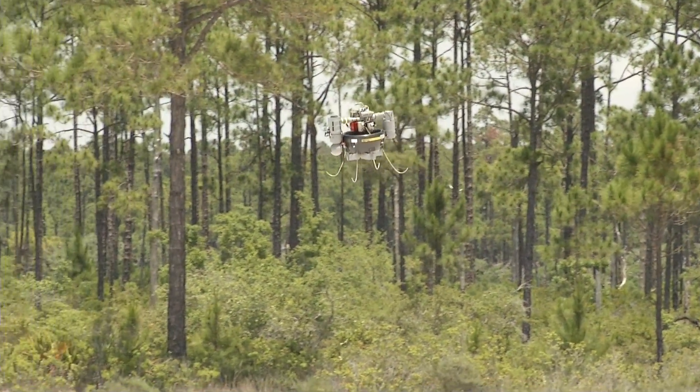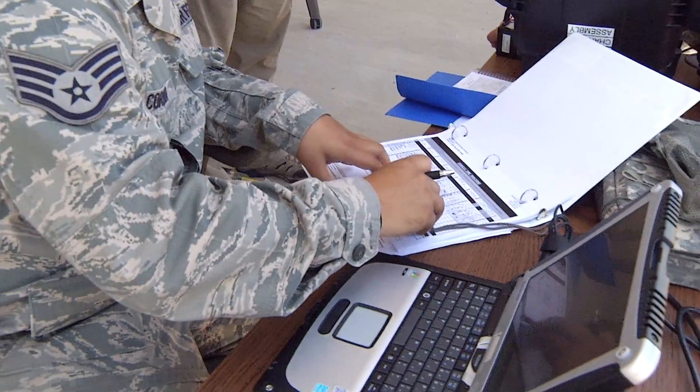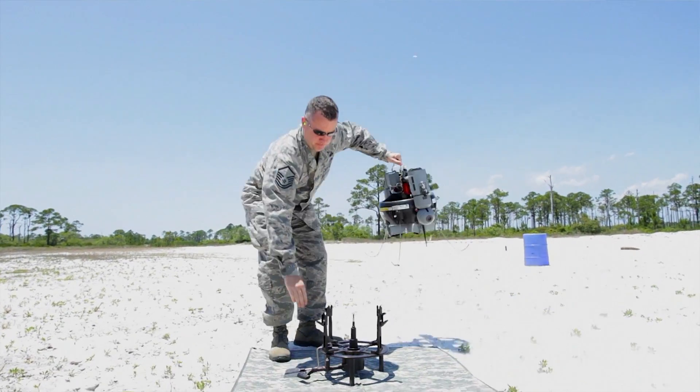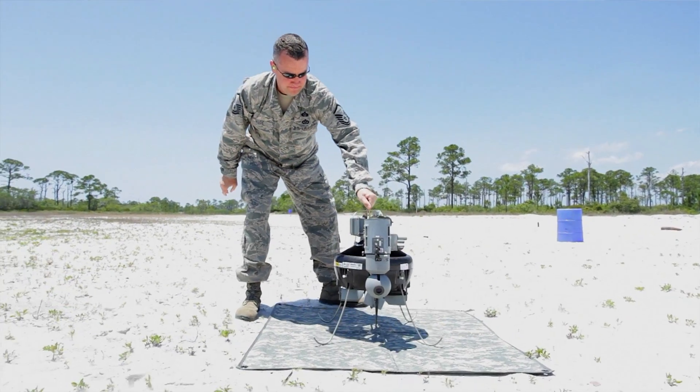The T-Hawk can also be equipped with a radiological sensor to help Air Force emergency managers safely respond to disaster. This sensor will allow us to investigate radiological or nuclear incidents, identify the isotope and the concentration. On a big incident where there's a large radiological release, it's much better to put a robot in the hot zone instead of a human emergency manager.